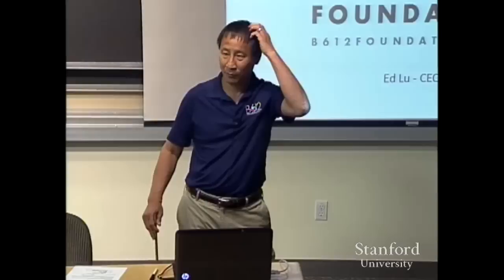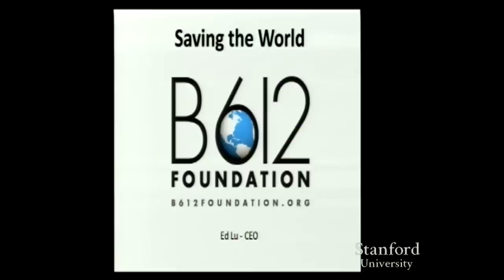First off, I should mention — anybody get the reference to B612? Anybody read the Little Prince? The Little Prince lived on an asteroid called B612. That's where the name came from. I might tell you the story if you ask me later.